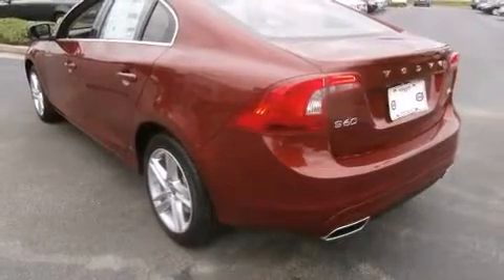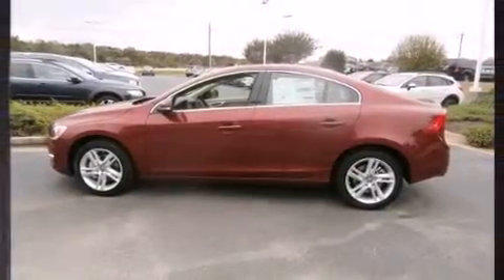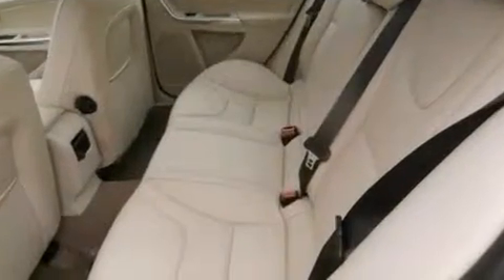Top features include front dual-zone air conditioning, delay off headlights, variably intermittent wipers, power door mirrors and heated door mirrors, and one-touch window functionality.